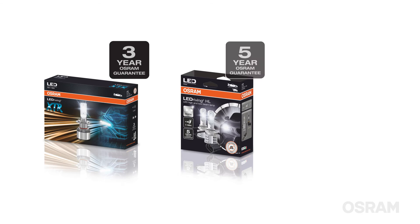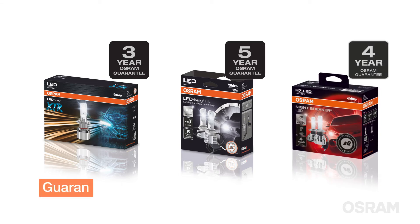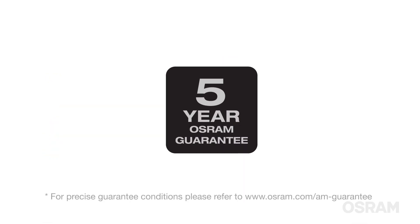To choose a reliable LED bulb, always look at the guarantee offered by its manufacturer, which is an indication of high standards and a promise of superior quality. Osram grants an up to five year guarantee for its carefully tested LED replacement bulbs.